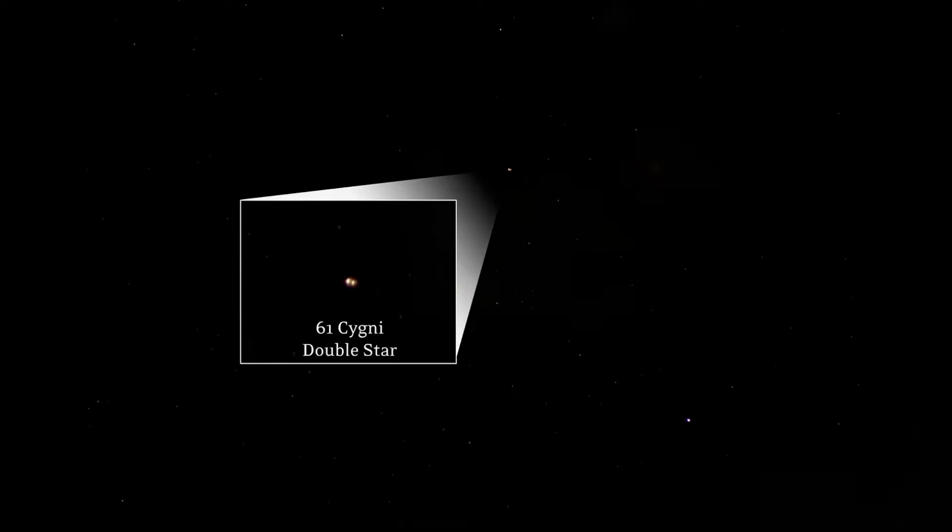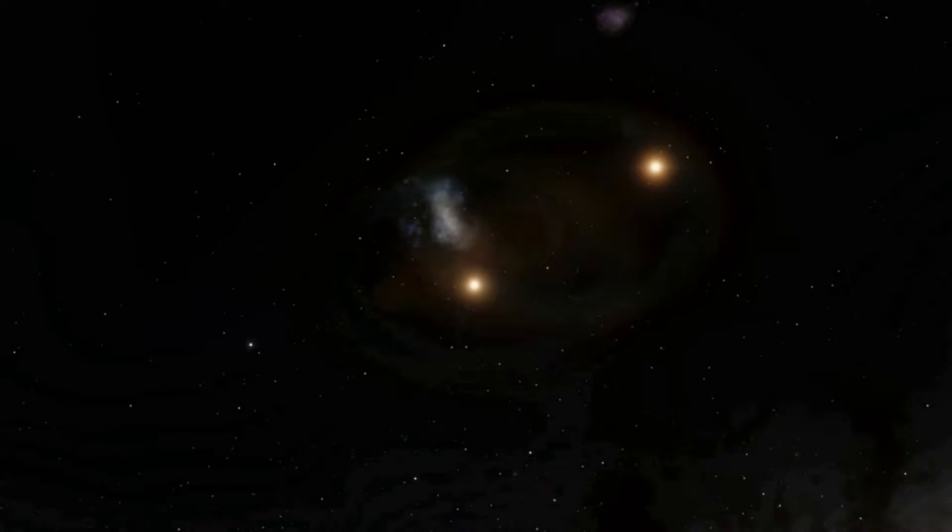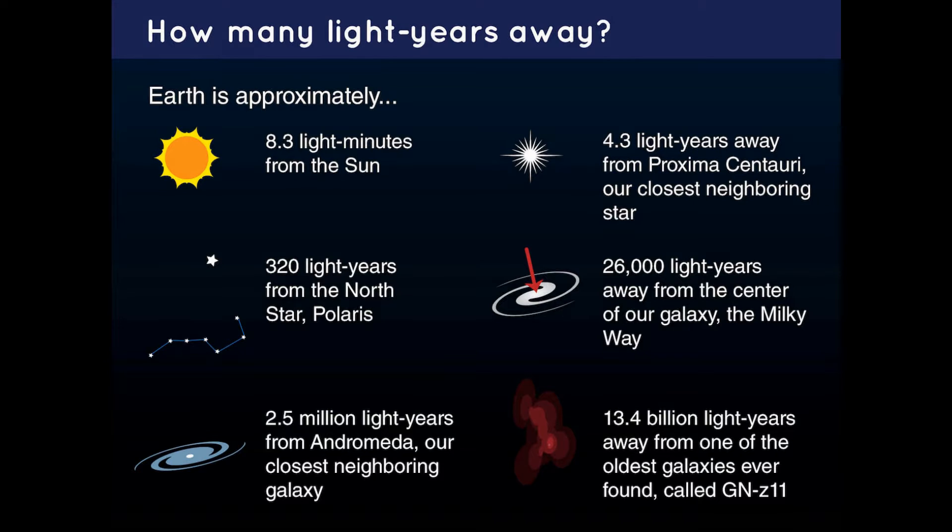He measured the distance separating us from the binary star 61 Cygni as 10.3 light years. For most space objects, we use light years to describe their distance.